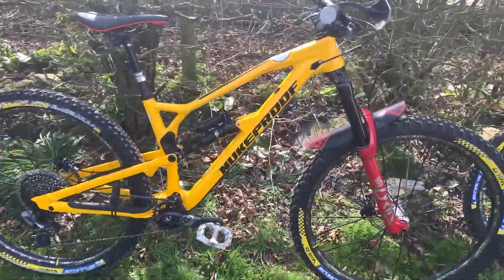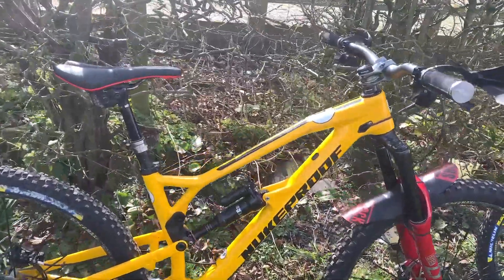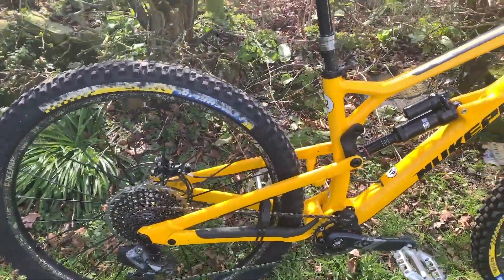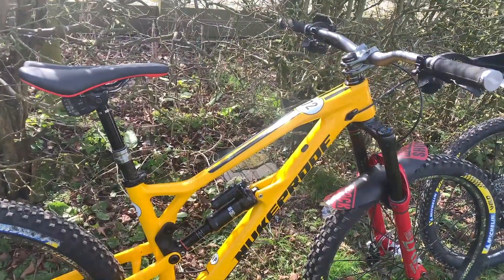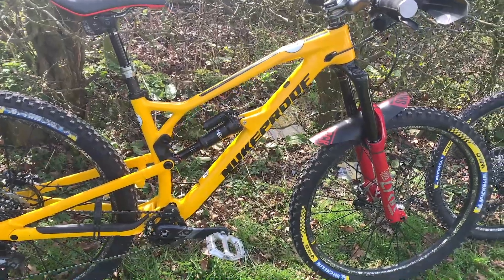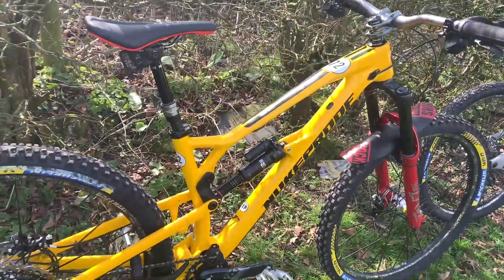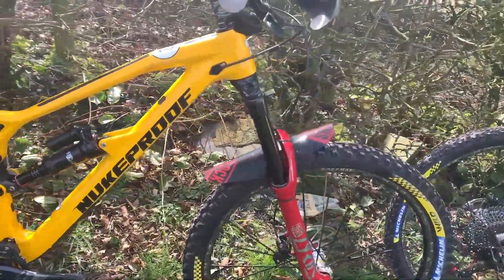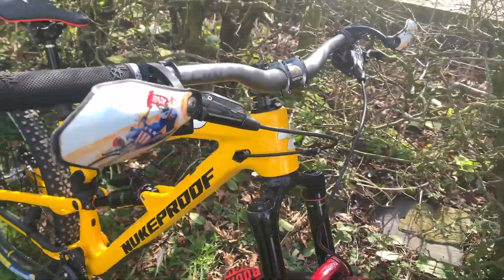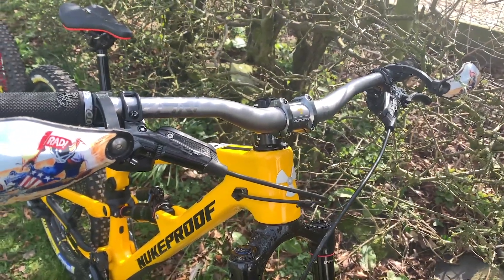Then I've got my 2020 team Nukeproof Mega. This is the new 290 Mega — carbon front end, aluminium rear end. This is the first time I've had one of these; the team were riding on these towards the end of last year and I really like them. It's a size medium in the team yellow, which looks really cool, matched up with some 180mm Lyric forks. I've got the new Nukeproof Horizon bar and stem on there — lower rise bars at 25mm rise.